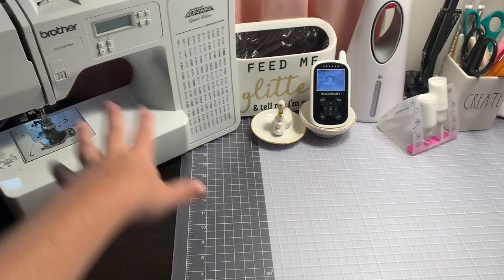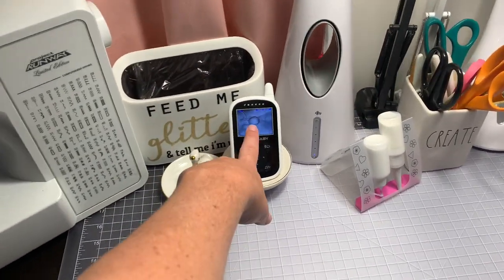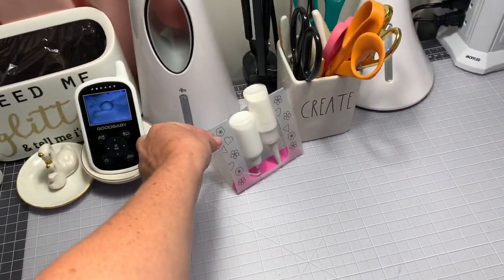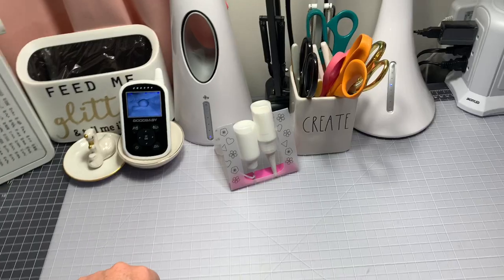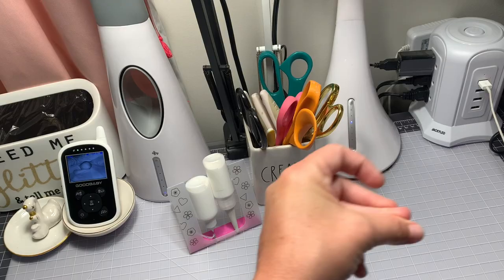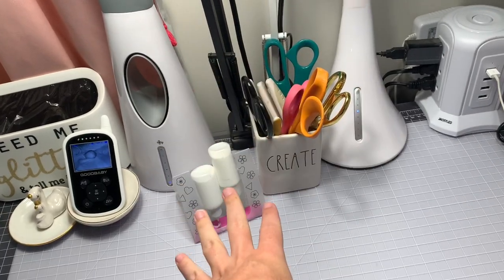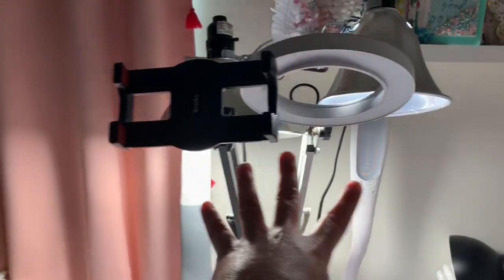My desk is still kind of cluttered but it's way better. I moved the sewing machine over here so I have more freedom to move it back and forth. I have my little tabletop trash can, a little standee — so cute — two glues stacked up in there, and my scissors for sure stay on my desk because that is the first thing I reach for since they always go missing.